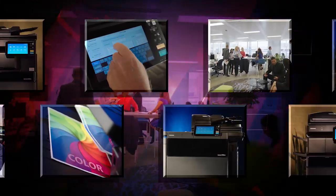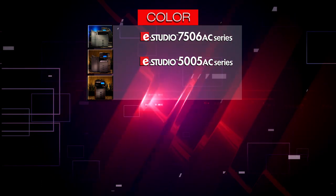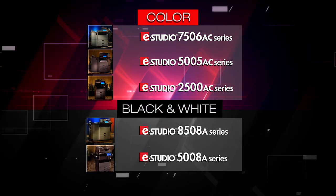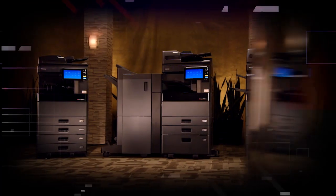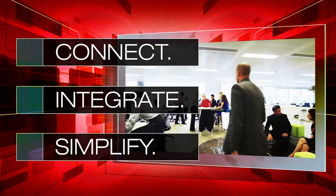It's a fact: no two family members are exactly alike, but they sure can have a lot in common — like our newest eStudio family of MFPs. 23 attractive models, 13 color and 10 black and white, all with Toshiba DNA, ready to help you connect, integrate, and simplify business workflow.